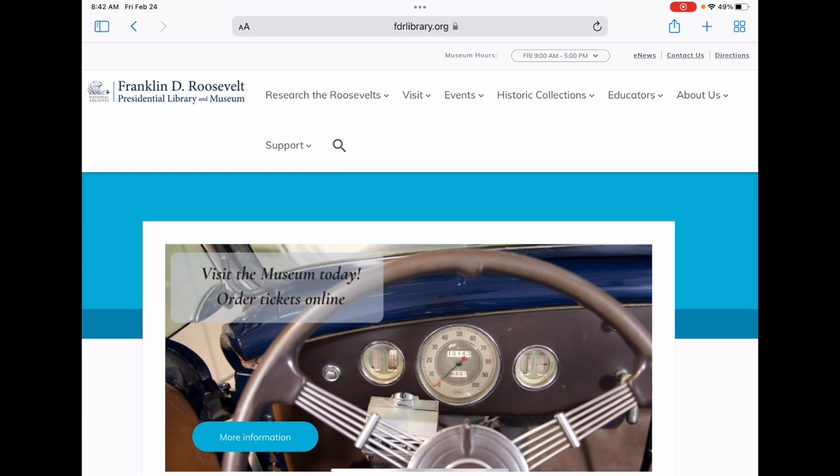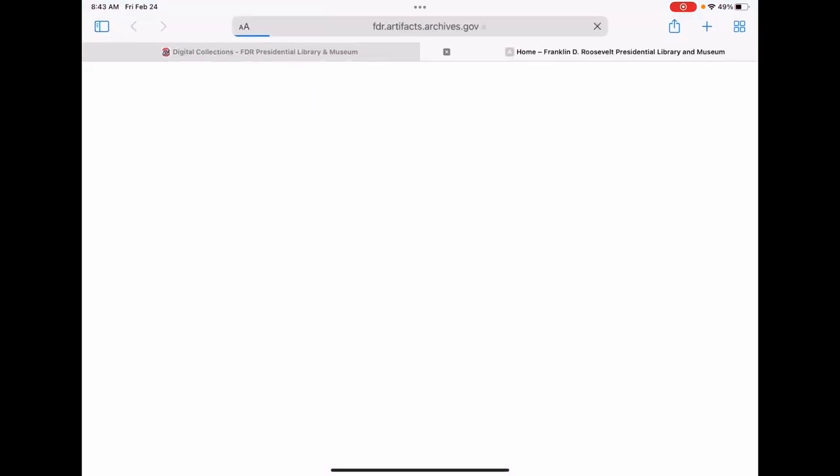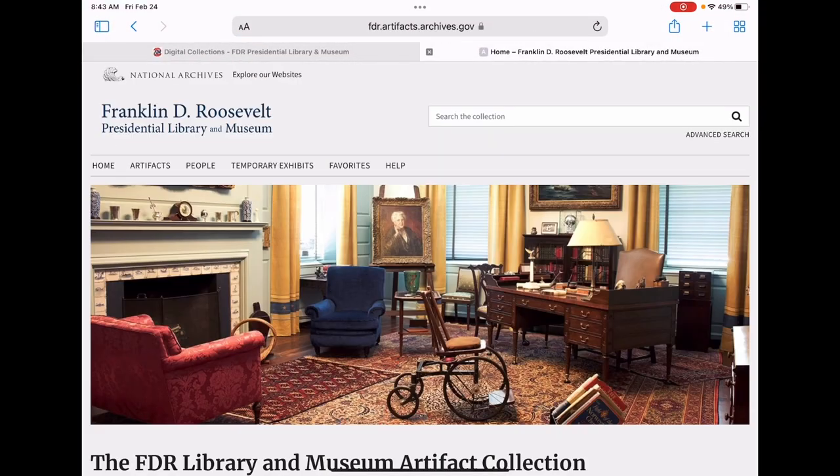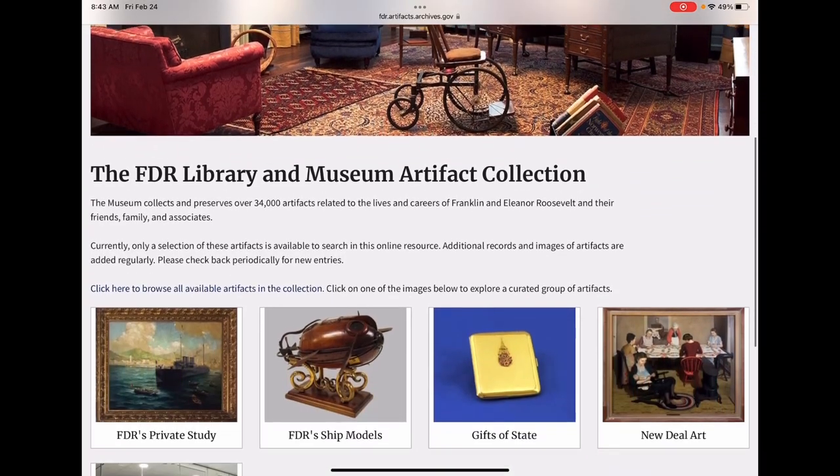To begin, you can find the digital artifact collection on the library's website under Digital Collections. From here, users can explore thousands of artifact records with more items being added each month.